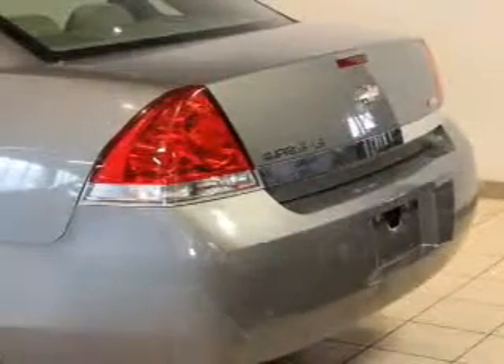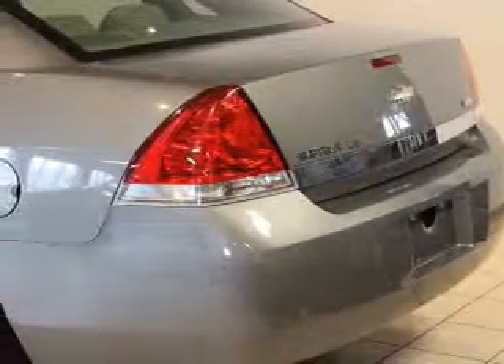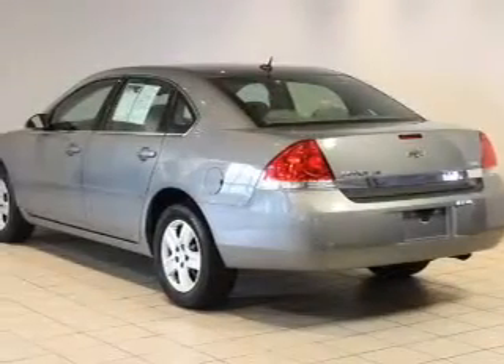Keyless entry, leather seats, power windows, cruise control, an AM-FM stereo, power mirrors, and power steering.